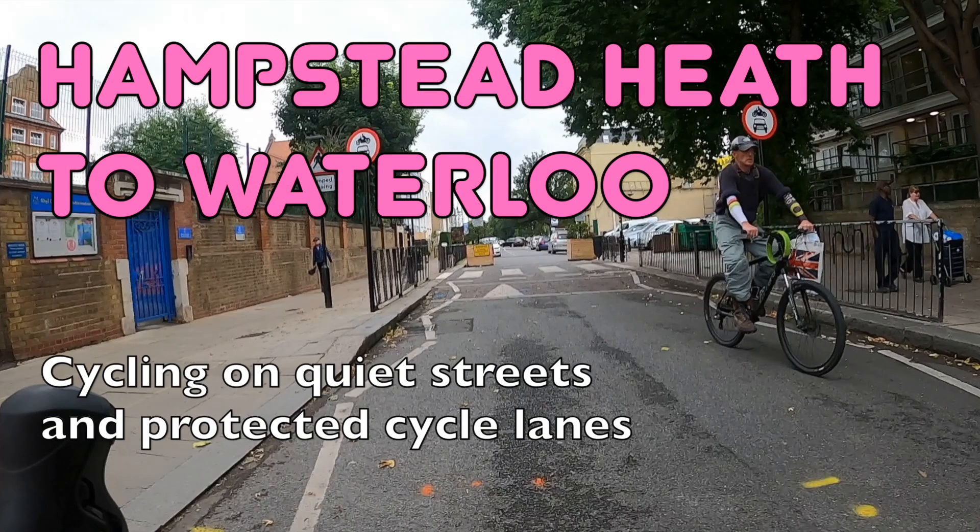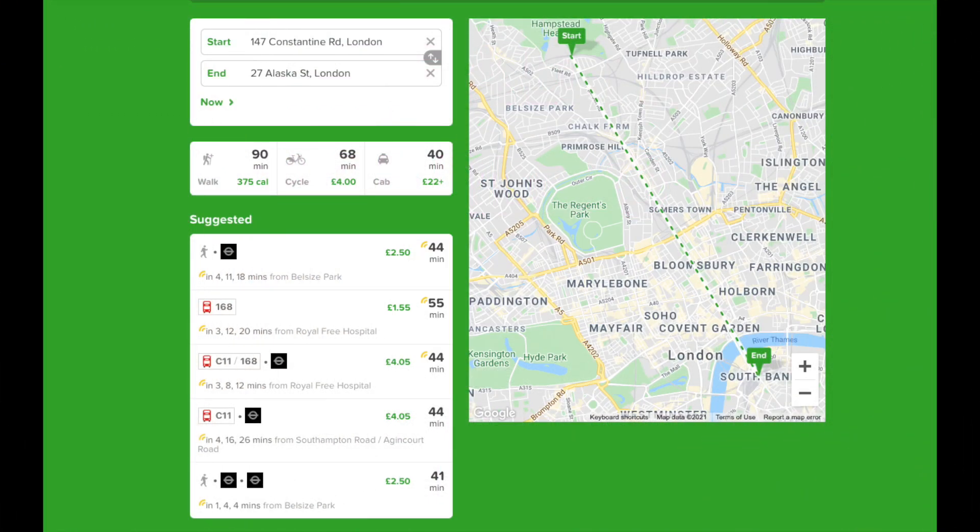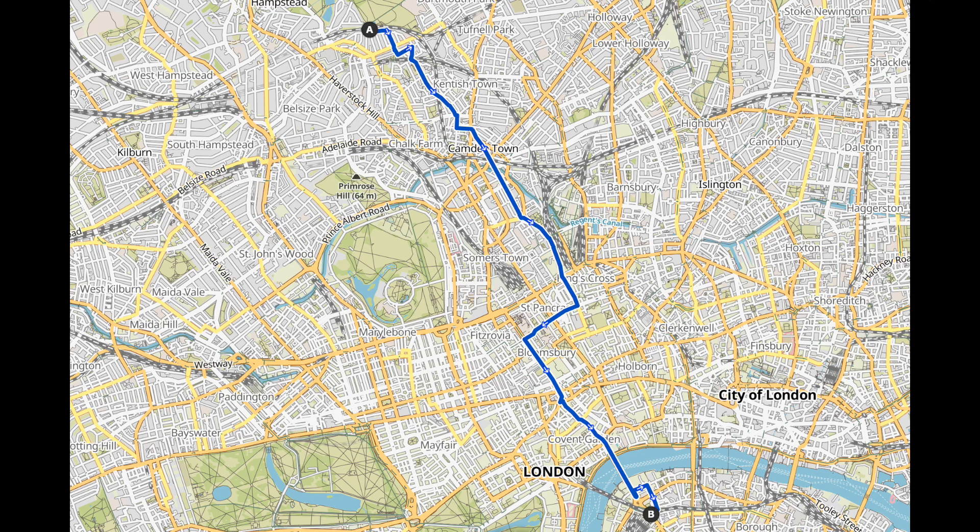Hello and welcome back to London Cycle Routes. Today I'll be showing you how to cycle from Hampstead Heath in North London to Waterloo in South Central London. This ride takes about half an hour and you can do the whole thing on quiet streets and protected cycle lanes. By public transport you'd probably be looking at 40 or 50 minutes, so this is a great way to save time and it's also a lot more fun. If you find this video useful, please don't forget to subscribe to the channel as I post new ones every week. All right, let's get going.